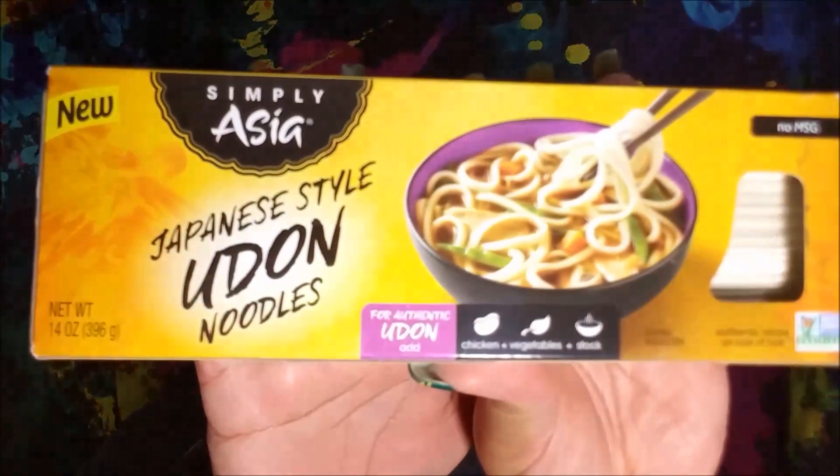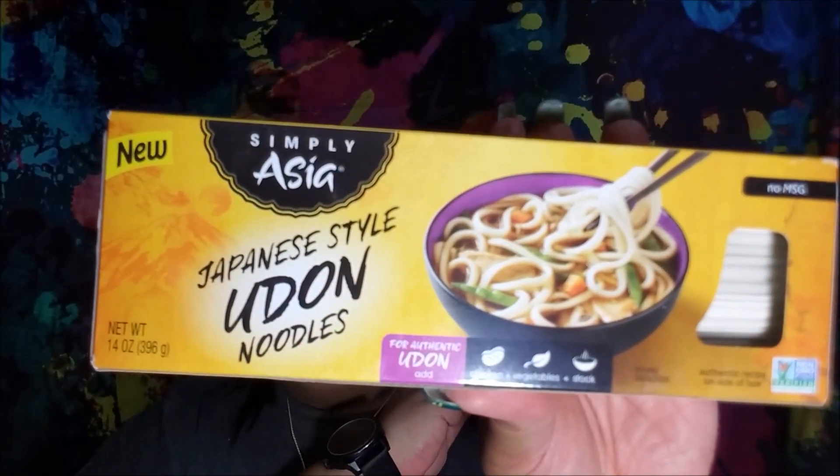I found some new things at my store — new things to me. These are from Simply Asia, the Japanese style udon noodles. For authentic udon you add chicken, vegetables, and stock. I saw Thrifty Tiffany all the way in Atlanta have these, so I was really excited that my dollar store had them. They didn't have a lot but I was able to pick up two. This will be really nice to make some kind of udon — you can make just some really nice brothiness and stick it in, make a Japanese style ramen.